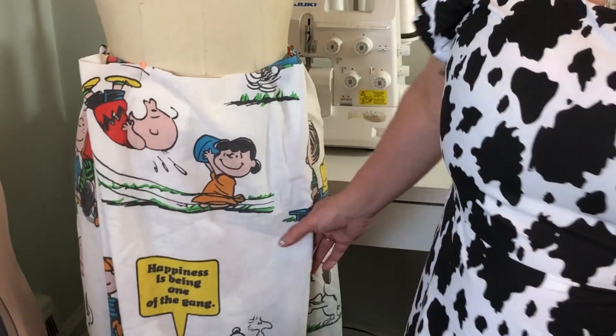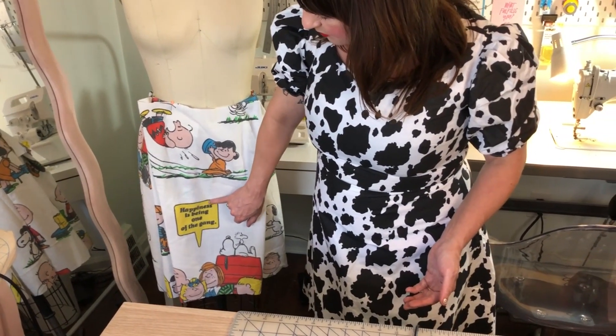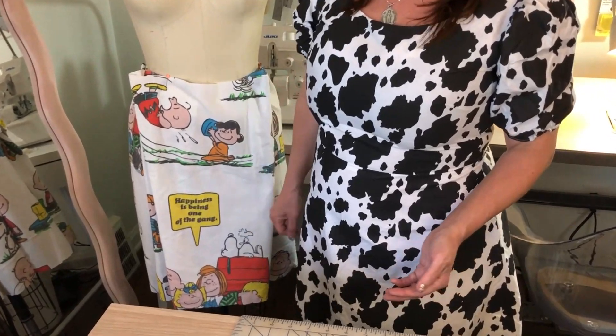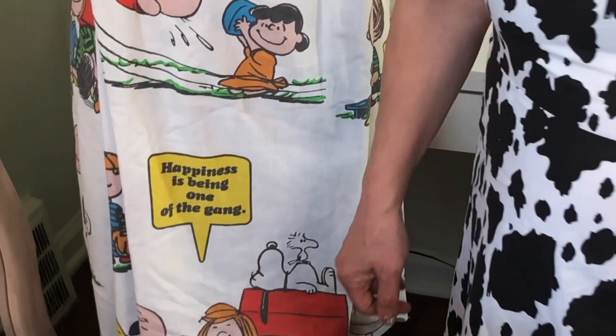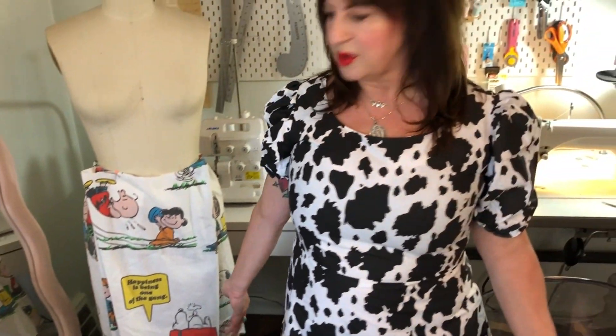I know it doesn't look like much now, which is okay, but really I wanted to show you how cute this is. That 'Happiness is being one of the gang,' which I thought was super cute. I know I said earlier that this was a Snoopy dress, which it is — Snoopy is right there with Woodstock — but I didn't want to let down the rest of the characters because they're all on this.